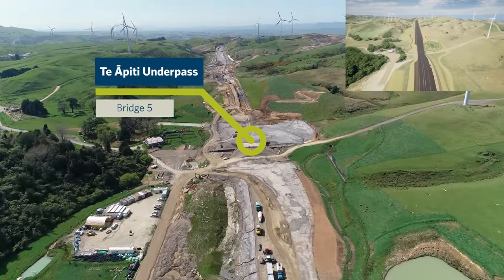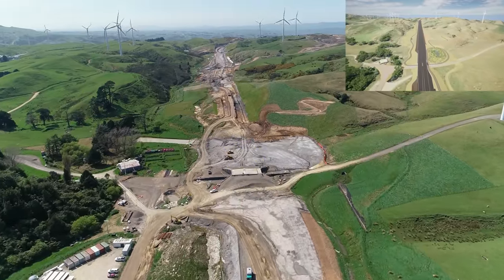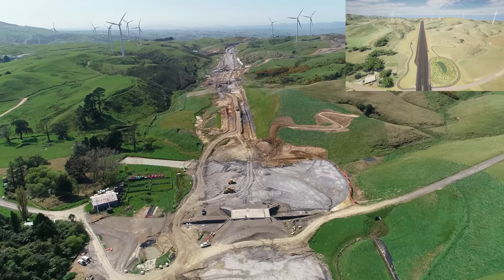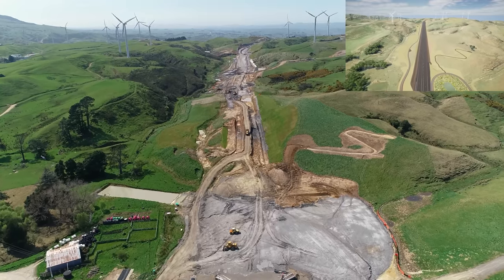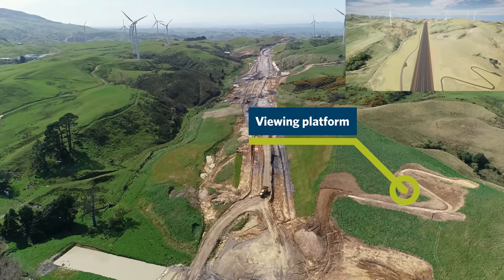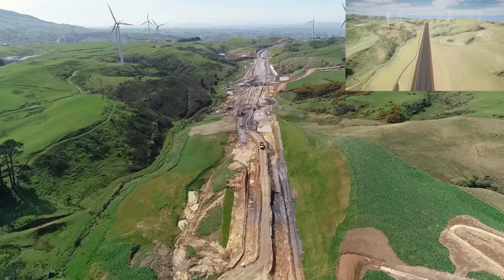We're now passing over Bridge 5, Te Apuri underpass. Work either side of this bridge will continue in the coming months and will be traversed shortly by the earthworks team so they can finish areas adjacent to the structure. On the right-hand side you can see a pathway forming into the hillside — this is the site of the Te Apuri wind farm viewing platform. There will be 3 of these areas along the road.